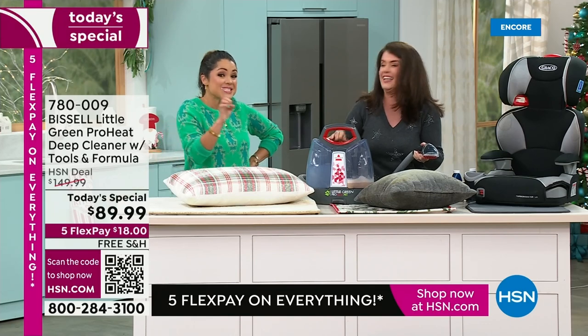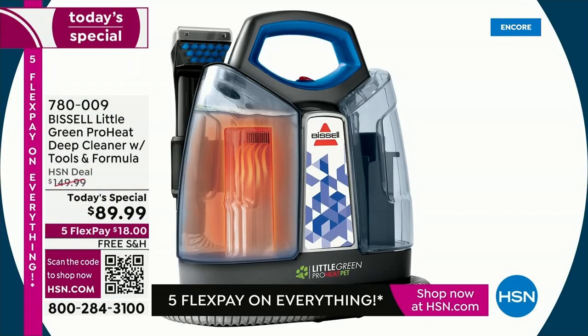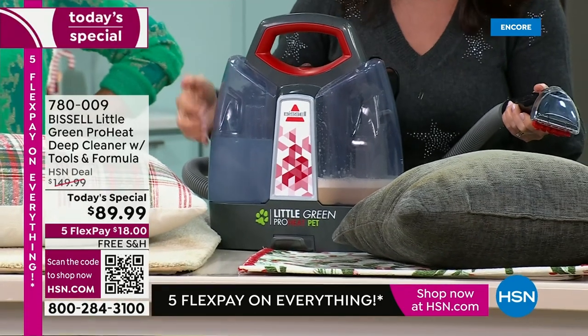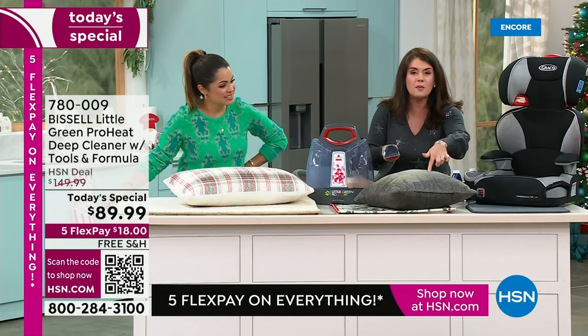When you say heat wave, what that means is it keeps the formula hot for you. So while you're working, you're always getting that fresh, hot, clean formula. This is technology that's in the $400 Bissell machines, and we've added it here.